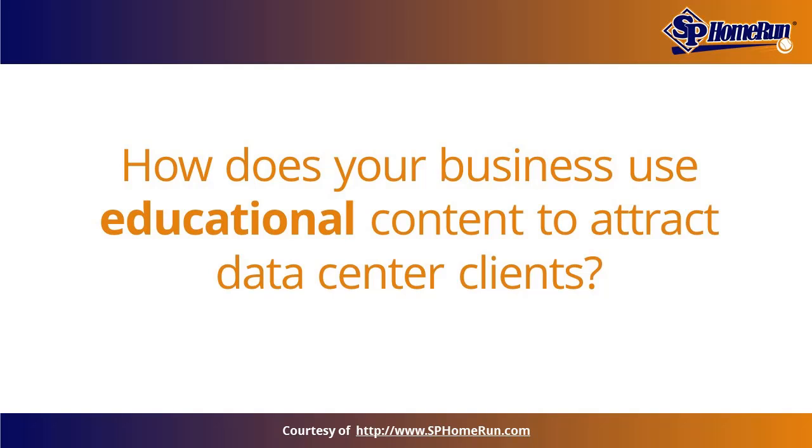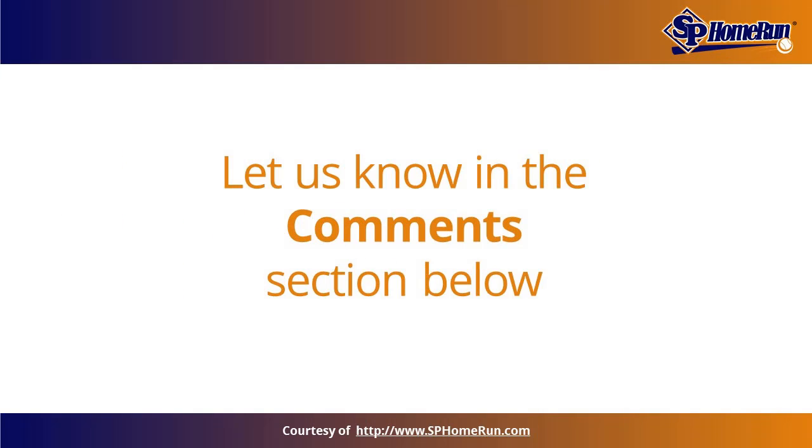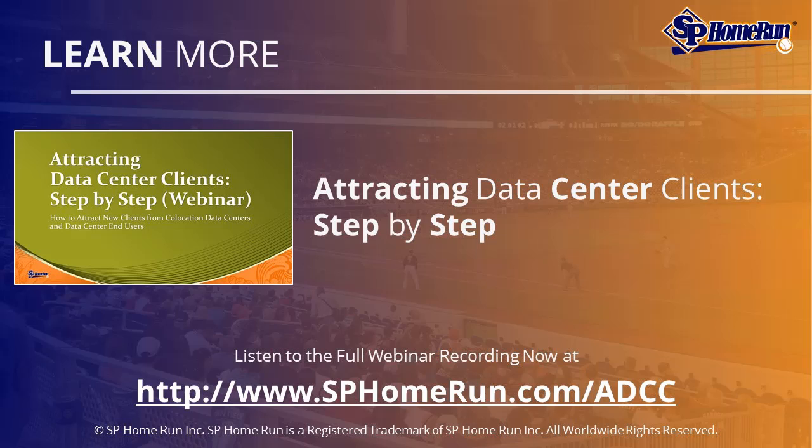How does your business use educational content, full-funnel material, and SMART goals to attract new data center clients? Let us know in the comments below. You can watch this webinar while it's still available at www.sphomerun.com/ADCC. Thanks so much for stopping by and tuning in today to learn all about how data center infrastructure builders attract new customers.